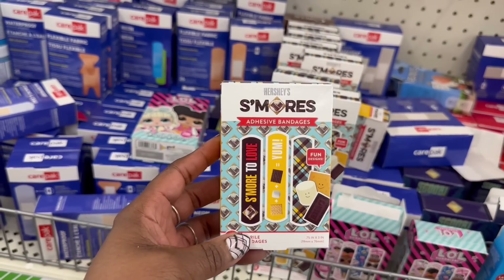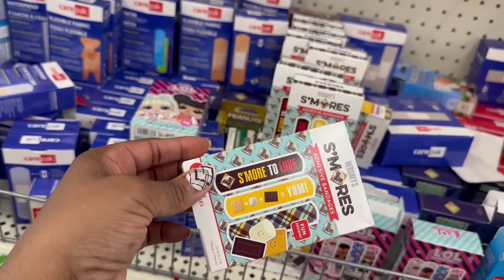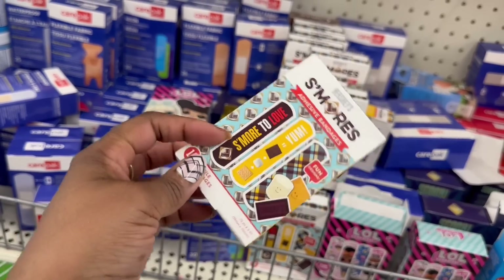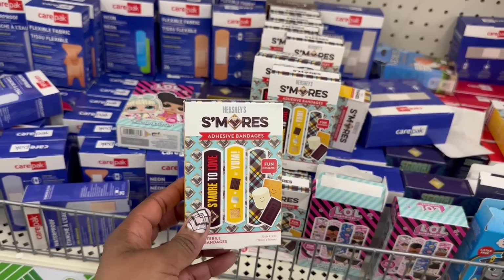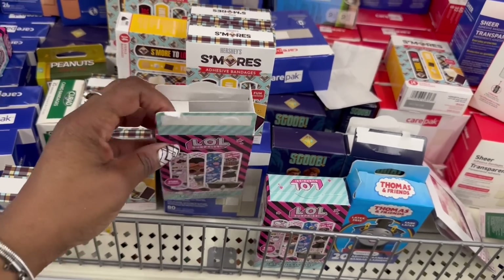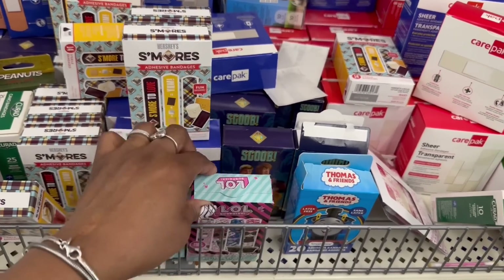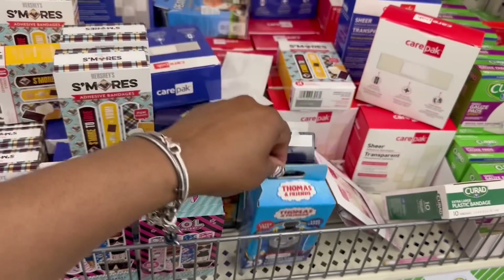Now these are adorable — the S'mores Band-Aids. Get out of here. S'mores to love. All of that equals yum. That is funny. That's cute, I'm going to grab those. I feel like I've seen Aloha before. And that's open, girl. But I've never seen Thomas and Friends. That's open too — what is going on?